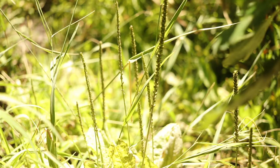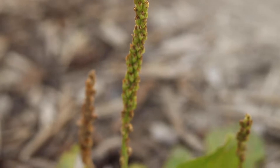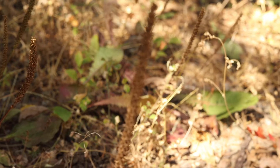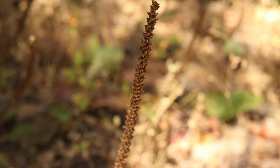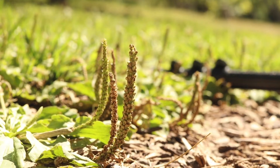The tall, slender inflorescences are covered in tiny, inconspicuous flowers that are neatly clustered together around the flower spike. The flowers are wind-pollinated and will produce masses of tiny, black or brown seeds. The plant has a shallow, fibrous root system and only reproduces via seed.